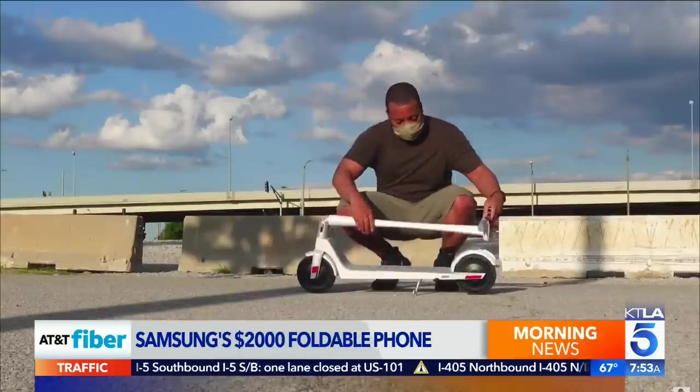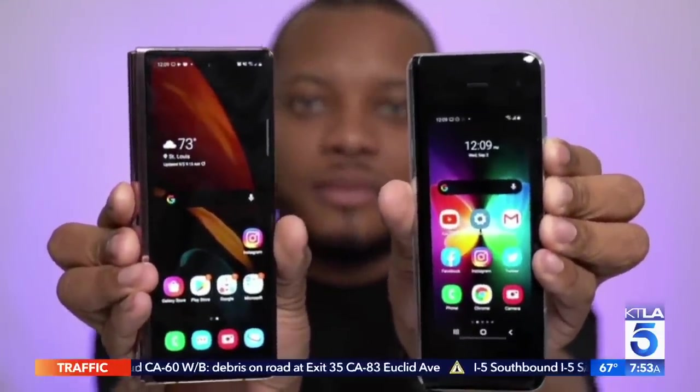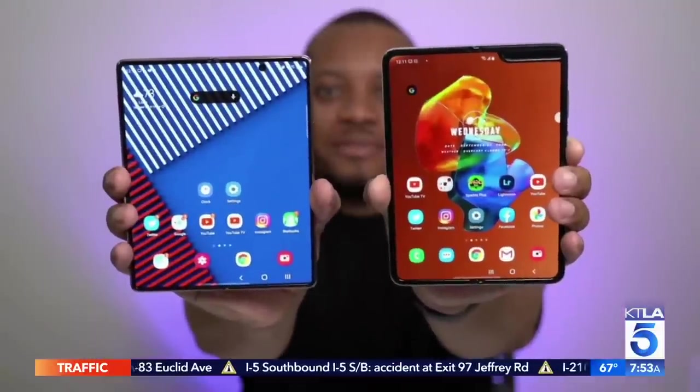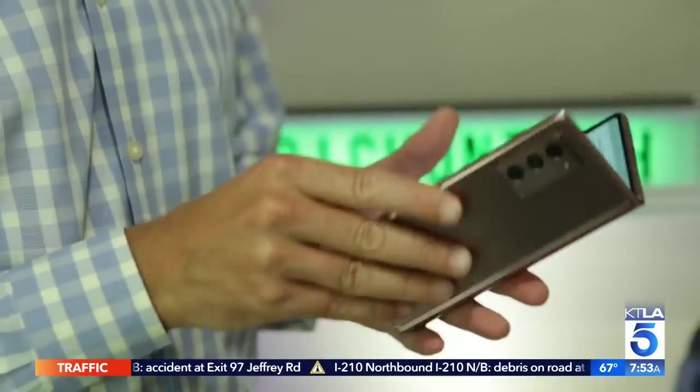I think Samsung is willing to take a lot of chances. Tech YouTuber Mark Watson, a.k.a. Soldier Knows Best: "A big advantage they have is that they make a lot of the displays that other phones use, so they have a good sense of the technology and where it's going to be." Compared to last year's model, the Z Fold 2 has a bigger, more useful screen on the outside and an even bigger screen on the inside. It's like carrying a phone and a tablet in your pocket.